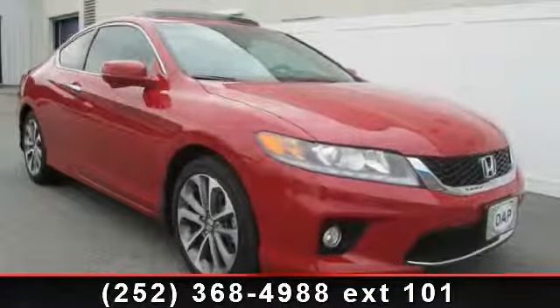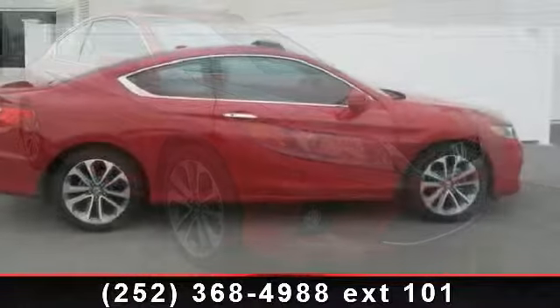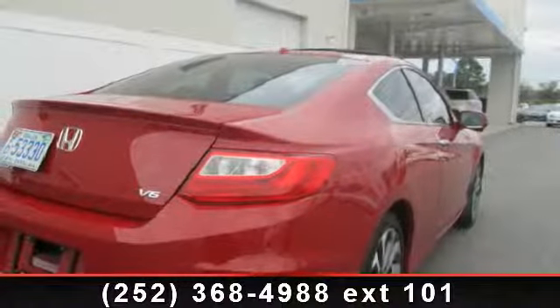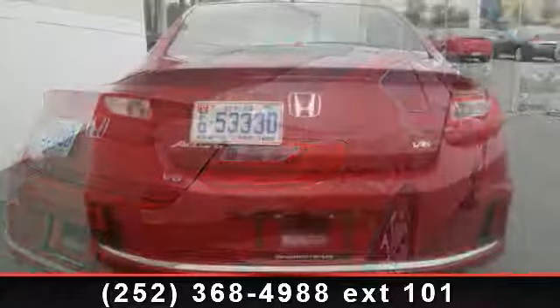Presenting the 2013 Honda Accord. If you are looking for an automobile with great features, look no further. This vehicle's top features include electronic stability control, power steering, front floor mats, keyless entry, and daytime running lights.